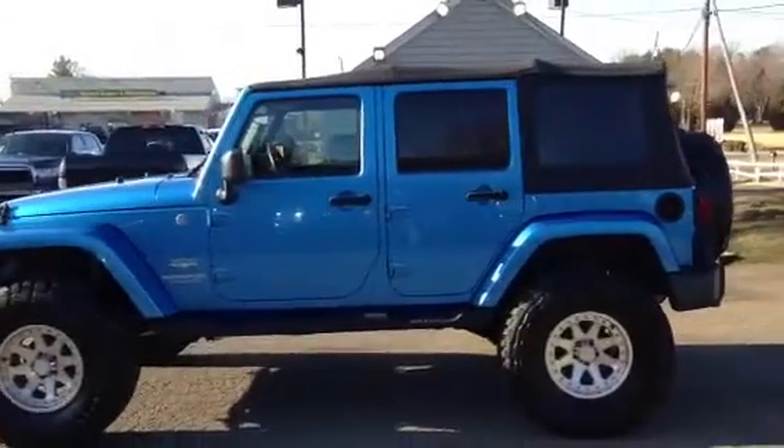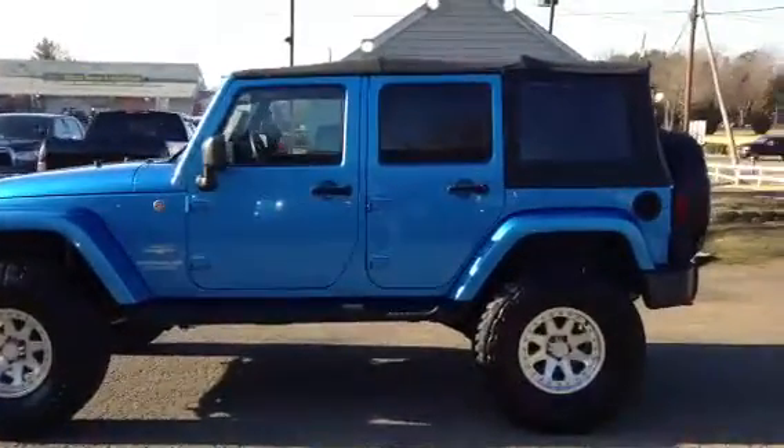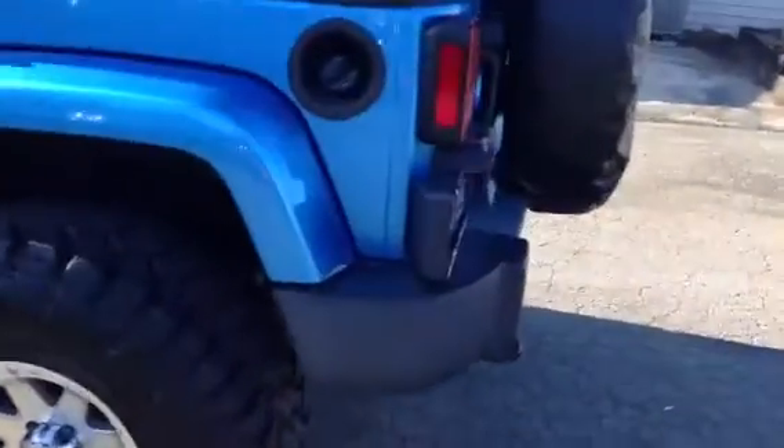This Jeep also comes with the Infinity stereo system, which I'll show you when we open up the back trunk here. It's got your Infiniti sub right there. Some back trunk space. They really hit the jackpot when they came out with these Jeeps in '07 and made all this space back here in the rear — really opened it up for a lot of people.